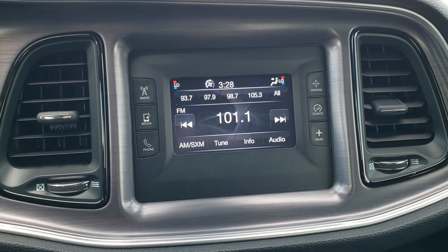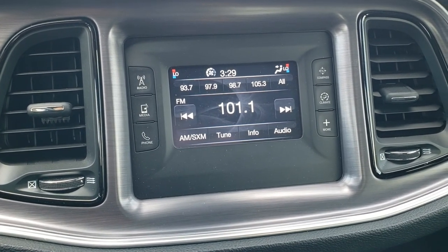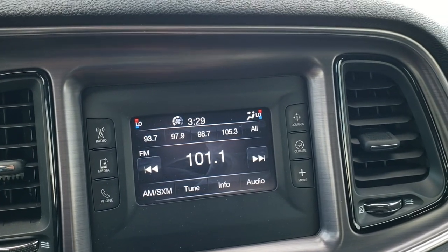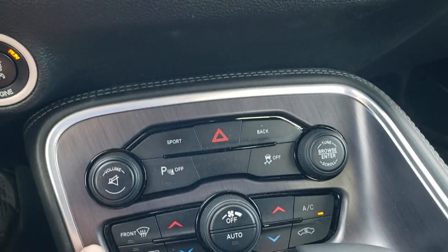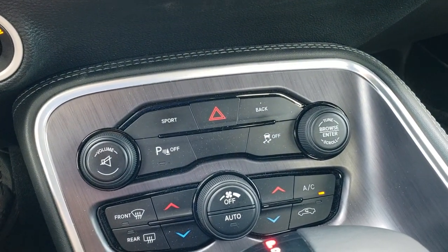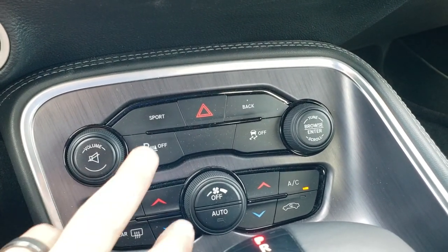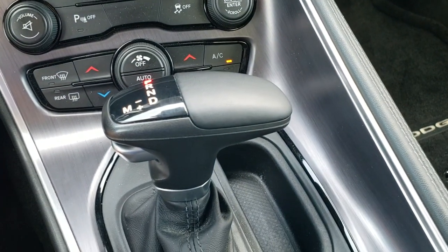It comes with the 5-inch touch screen with Uconnect radio — AM, FM, and Sirius XM radio capabilities. You can also do your climate controls up there. This is a push button start. Down here you have audio and more climate controls if you prefer the more tactile buttons. You also have a sport mode, stability control, and an 8-speed automatic transmission.